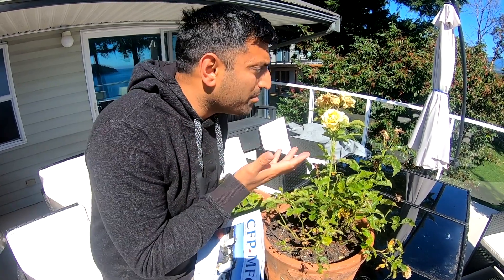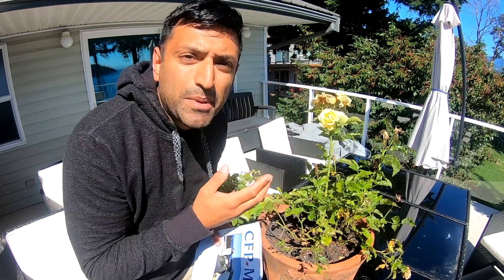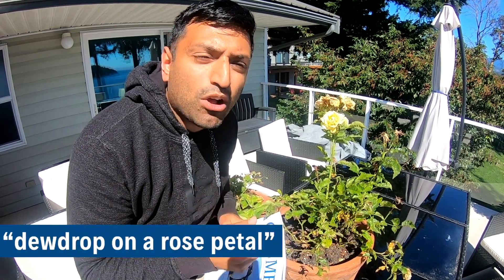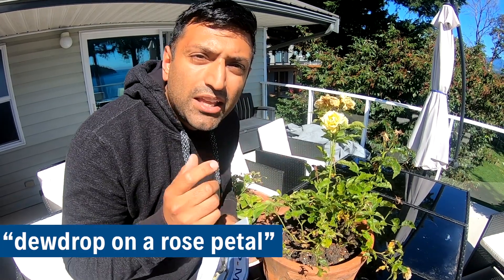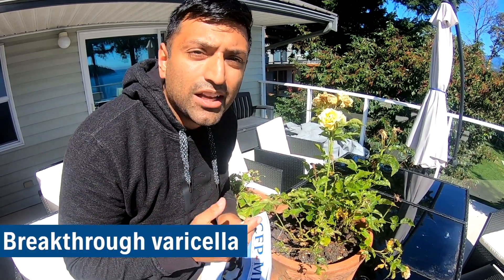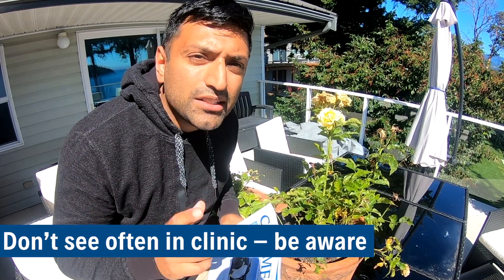Number one — why am I next to this beautiful rose? It smells great, but look at these leaves. Could those leaves have a little dew drop on them? I'm talking about that classic rash with primary varicella: dew drops on a rose petal. In those who have been previously vaccinated, you can get breakthrough varicella. We don't see this that often in clinical practice, so be aware.